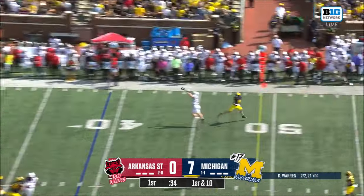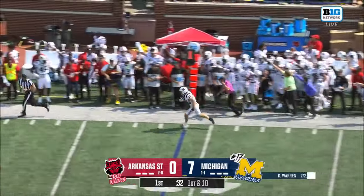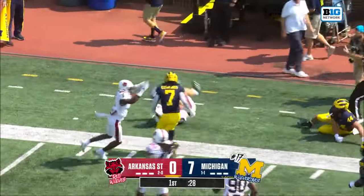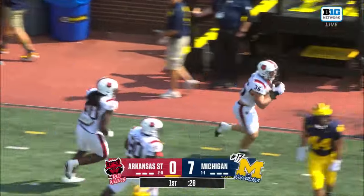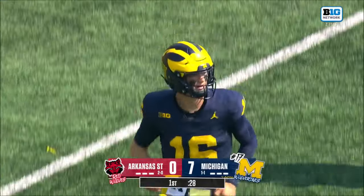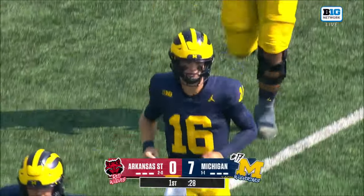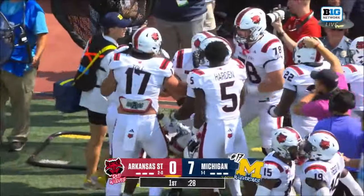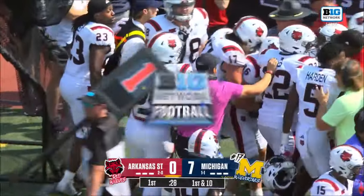To pass, blitz coming — intercepted! Willekes down the sideline, pushed out of bounds inside the 15. Senior linebacker, they call him Char. Ruled on the field is an interception, first and ten Arkansas State. Well, that flipped the script in a hurry for Arkansas State.